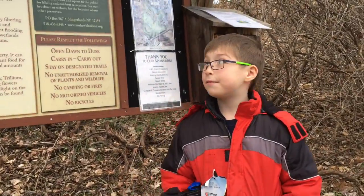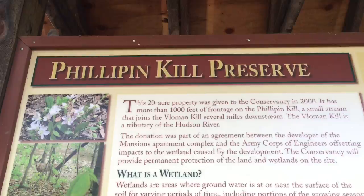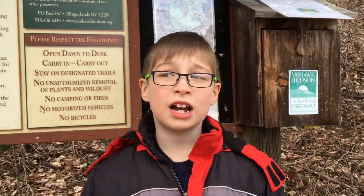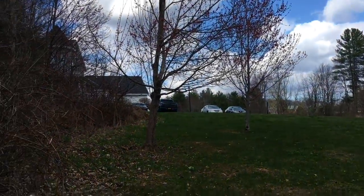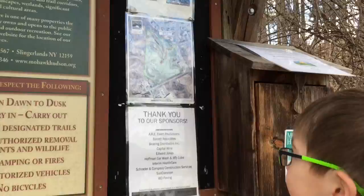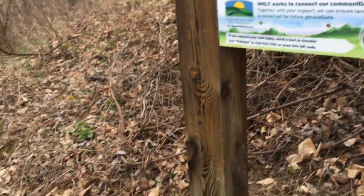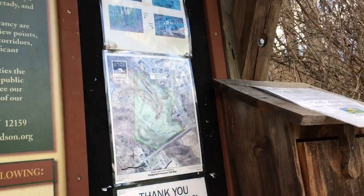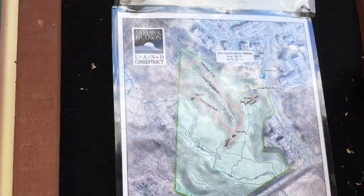We're at the Phillip and Kill Preserve here in Del Mar, off of Fisher Boulevard. The parking is actually on Mansion Boulevard — there are two designated spots here. We're going to go hiking here. Right here is the Gold Trail, and then there's a Red Loop, and in the middle of it there's the Ridge Trail, which is also the White Trail.